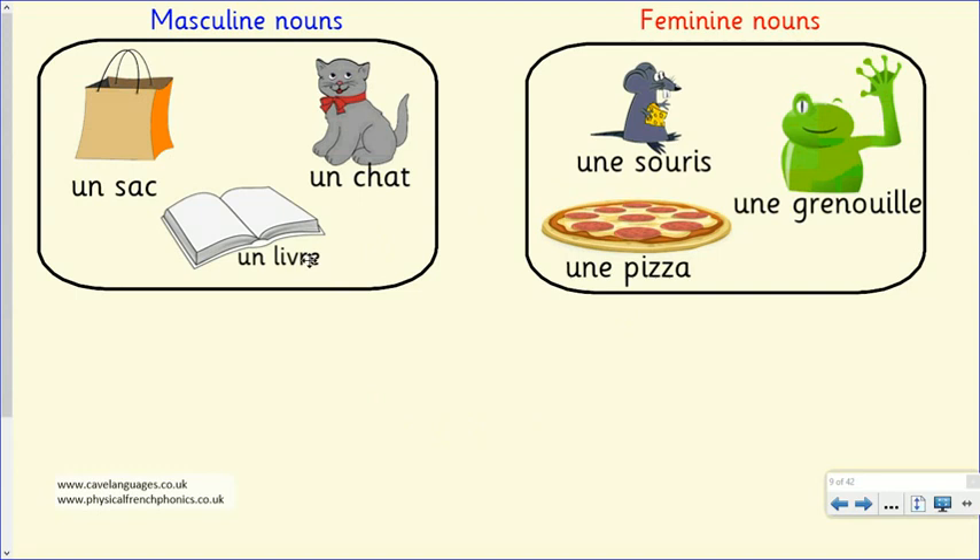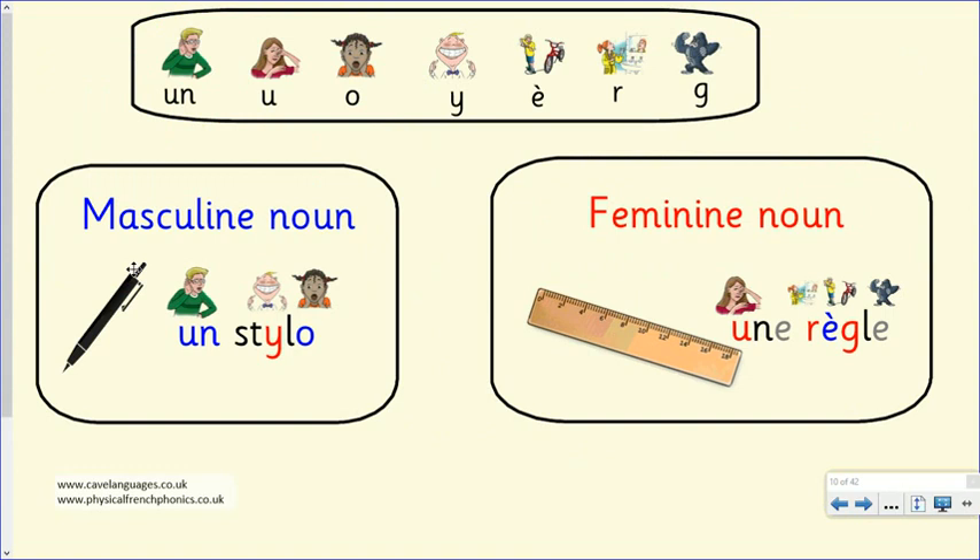If we want to say 'it is a pen', we use 'c'est'. But notice this T — it's not greyed out as silent; it's underlined because now we're going to sound it. Silent letters can be sounded when followed by a vowel. So instead of 'c'est stylo', we sound the T and go 'c'est un stylo'. It just makes it easier to say — the language flows. Do your action: point to a pen and say 'c'est un stylo'. And for a ruler: 'c'est une règle'.